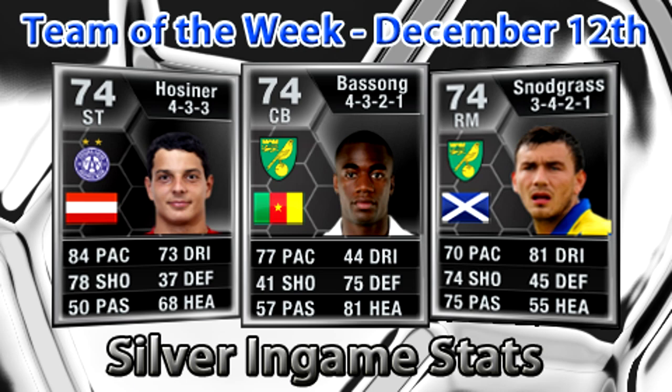Thanks for watching and I hope you enjoyed this week's overview of all the silver in forms in the most recent team of the week. As usual, if there are players from this team of the week you want me to review, please let me know. I don't have time to review every silver in form each week, but I did review Poloshy and Vossum from last week's. I'll try to review Basong and Hossener from this week's if I can get hold of them — if any of you don't mind lending them to me, that would help a lot. If you enjoyed this video, please give it a like. Thanks for watching guys, cheers.